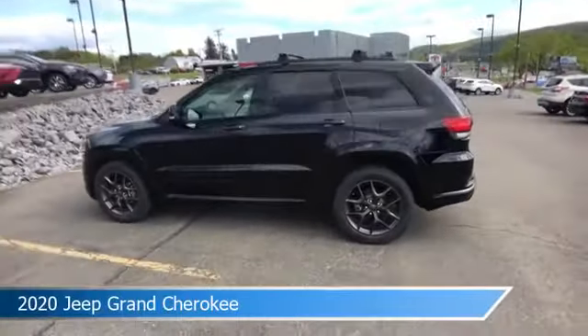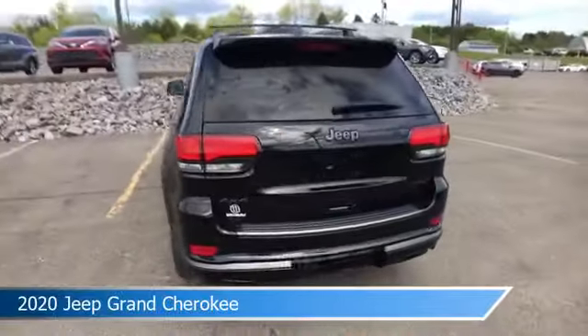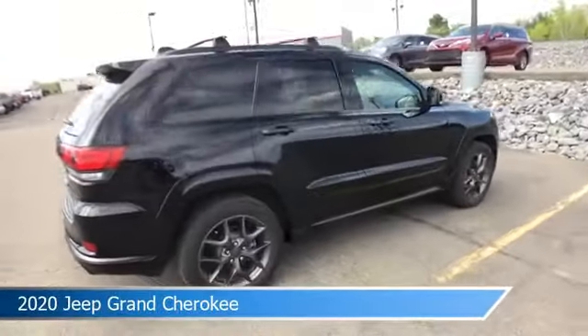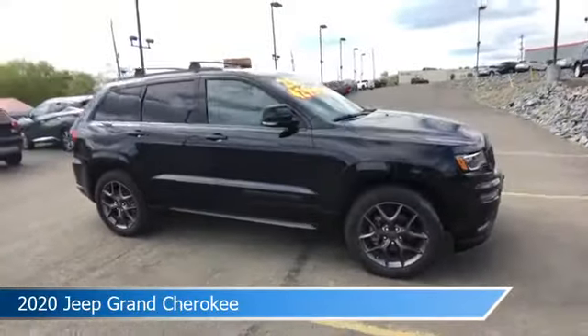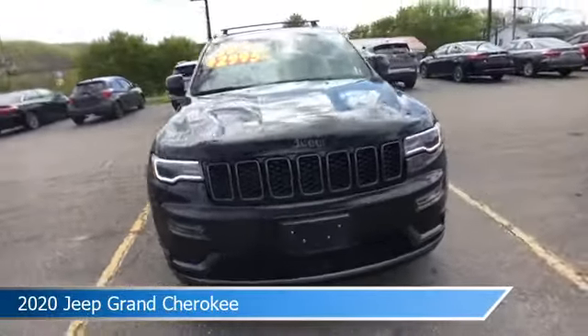Take a look at this 2020 Jeep Grand Cherokee, equipped with an automatic transmission in diamond black crystal pearl coat. This car comes with some great features including adaptive cruise control, blind spot monitor, alloy wheels, Android Auto and more. Come in and check it out today.